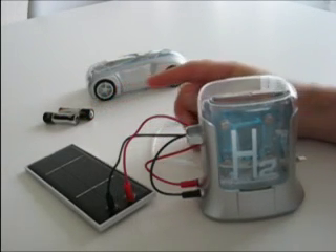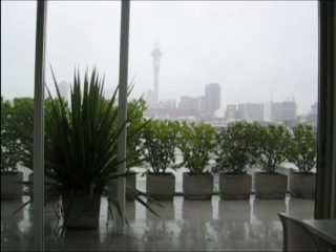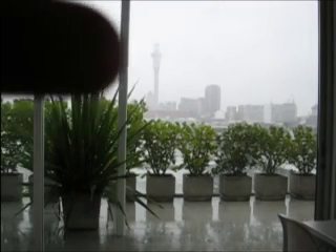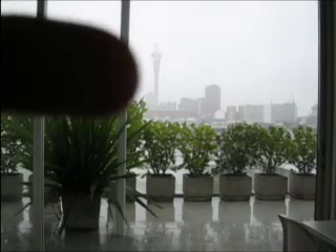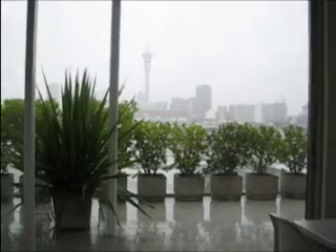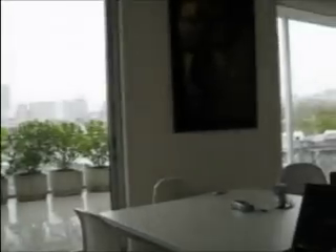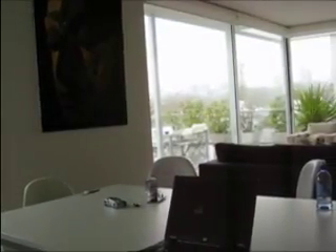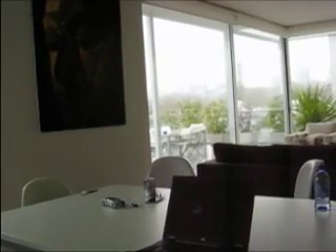You'll notice that the video is a bit grey. That's because today as we film this, it's a very grey, overcast day in Auckland. On a normal day, you can see the sky tower here, but today, because it's so overcast, you can just barely see the silhouette of it — normally you see it quite clearly from our penthouse. You'll also notice that we don't have any artificial light on today; this is all natural sunlight coming into the apartment.